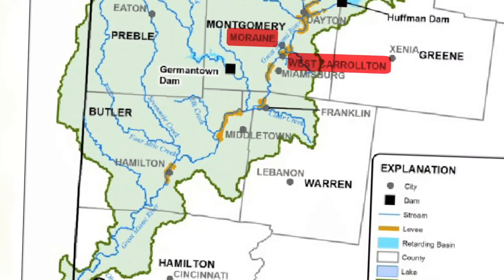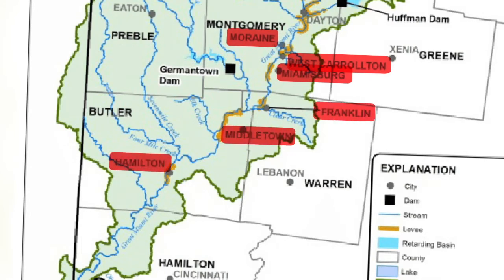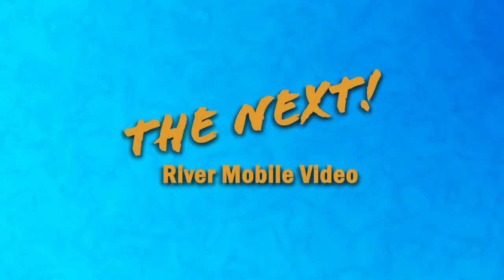Moraine, West Carrollton, Miamisburg, Franklin, Middletown, and Hamilton. This is why it's very important we treat our rivers right, because what we do affects our downstream neighbors. You'll learn more about this in the next Rivermobile video.